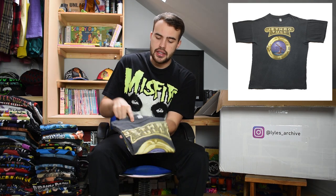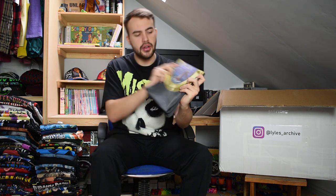Next is Jethro Tull - lovely fading to this t-shirt, it's got a great grey colour to it. Completely faded tag. It's got a picture of a sort of porthole with someone holding a flute.